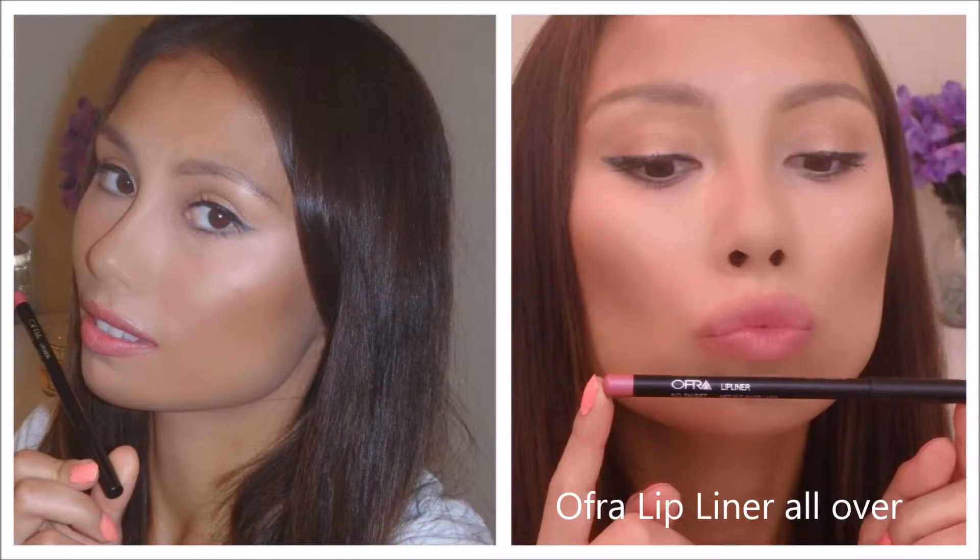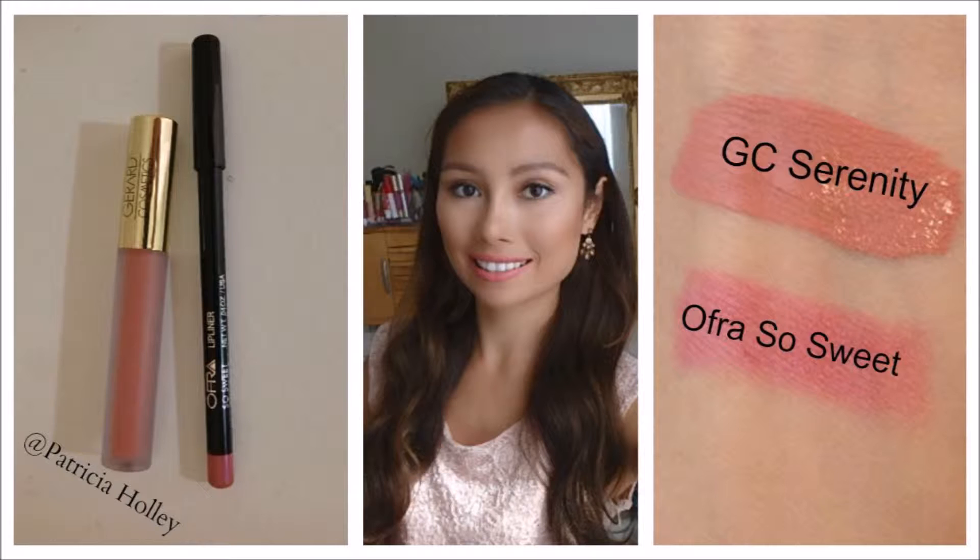The last product is by the brand Ofra Cosmetics and this is a lip liner. This is a full-size product and it retails for $13. I know that in this month's BoxyCharm some people got the Ofra Universal brow pencil, but I'm glad I received this lip liner. This is what it looks like — it's in the shade So Sweet. I'm currently wearing this right now and I've been wearing it a lot. It just goes with any kind of nudie pink shades. It's very pretty and I love the formula — it really stays on nicely.